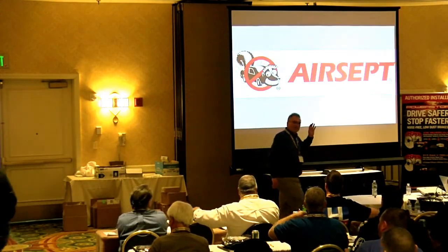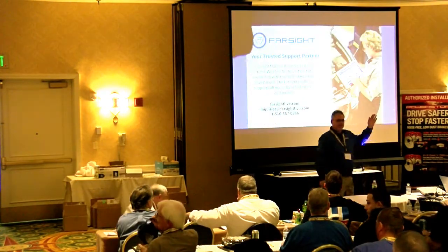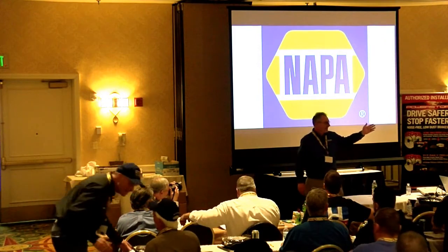I refer to G as the count. If you've ever seen Sesame Street, there's a resemblance to the count.